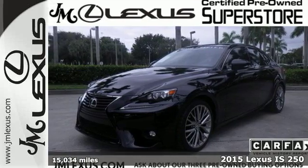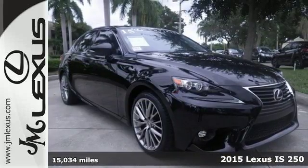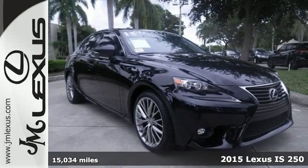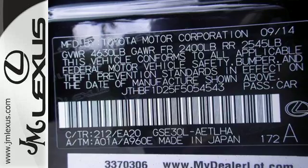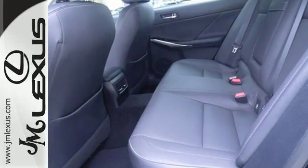It's a 2015 Lexus IS250. Change lanes and leave the crowd behind with stunning looks and track-honed performance. From within, you'll enjoy every aspect of comfort and visibility.